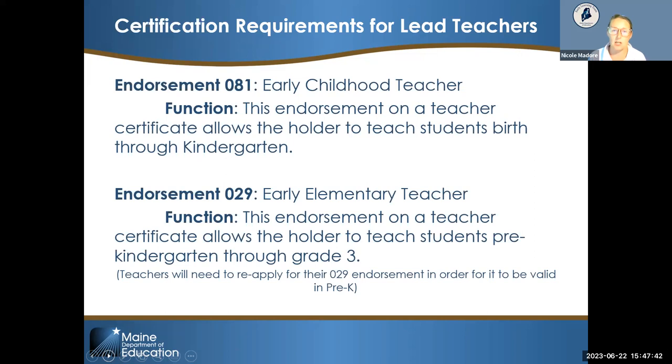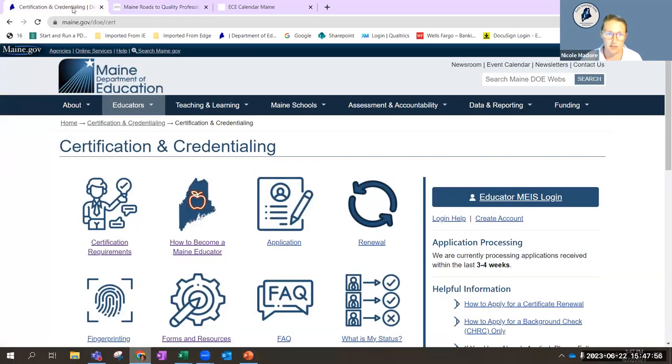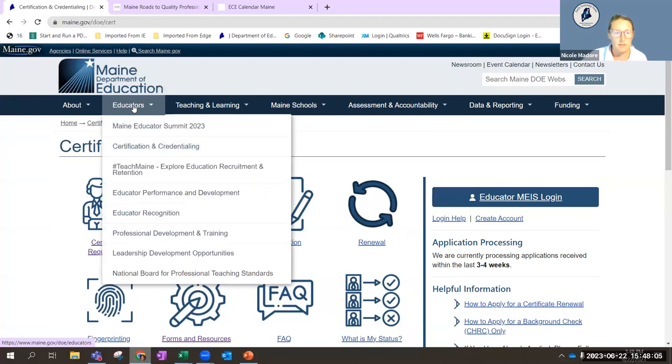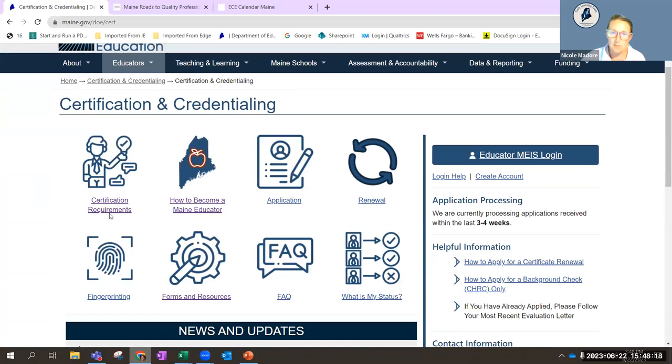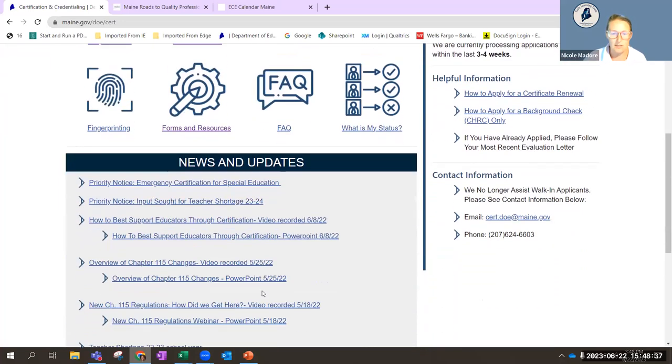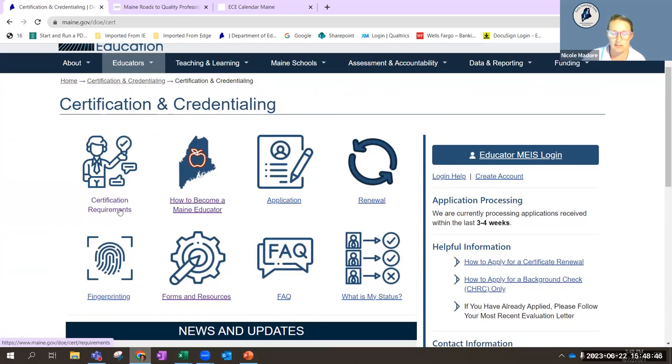The 081 endorsement has been left unchanged in its age span. On the main DOE website, under the 'Educators' tab, go to 'Certification and Credentialing' to access the certification team's homepage. Resources there include certification requirements, FAQs, how to become a Maine educator, the application and renewal process, and fingerprinting. The certification requirements page also includes news and updates about Chapter 115 changes.